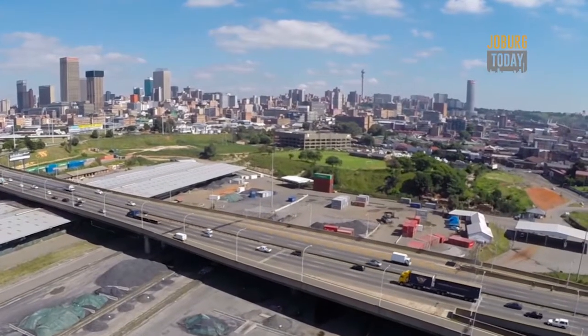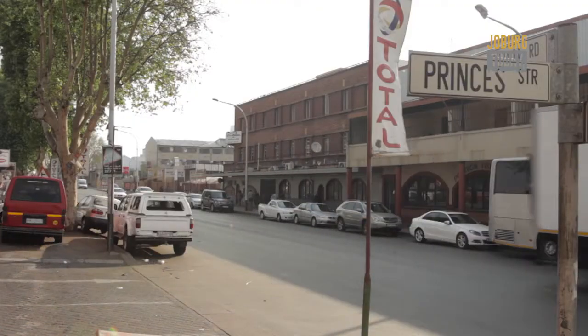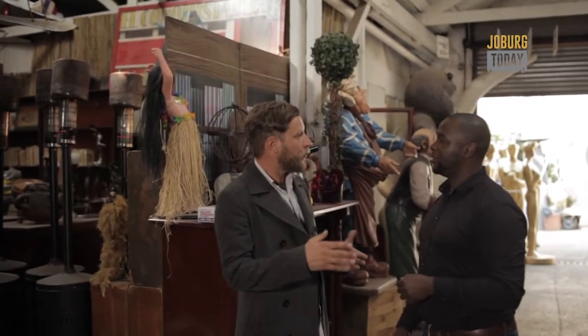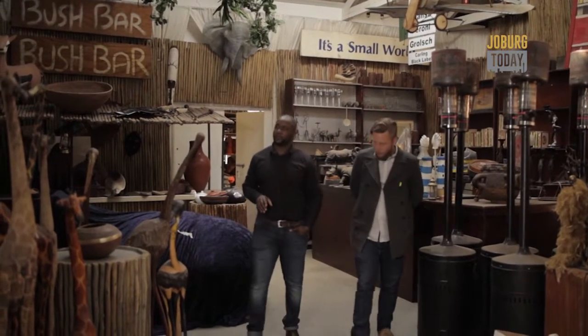Although the suburb of Bertrams, located on the eastern edge of Joburg CBD, may not look like much, hidden away are some fascinating locations of interest. It's just a matter of taking a short left to explore. Joburg Today speaks to Craig De La Hoppe, who provides us with an insight on the suburb's history.